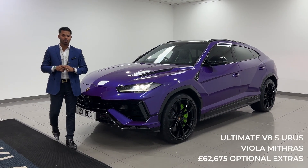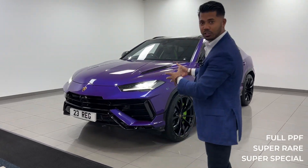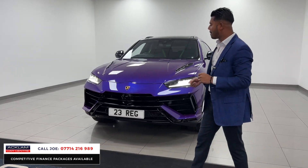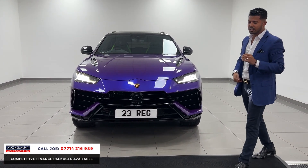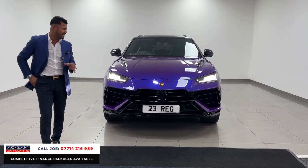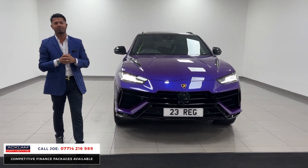Forget yellows and oranges and blues — this is the special one. If you're going to buy a Lamborghini Urus, it needs to be something just like this. I call it the Jokan's Joker Edition, because of the Viola Mithras purple-blue with the amazing green interior. It really is that good. This is a brand new model, a Lamborghini Urus on a 23 registration with 7,000 miles on. It's fabulous — 4-litre V8, 666 brake horsepower, and 0-60 in 3.5 seconds.